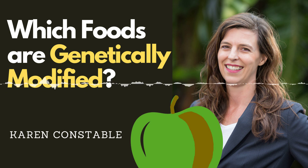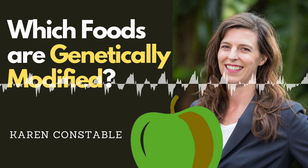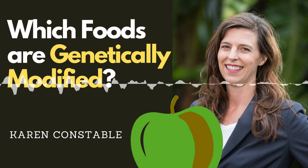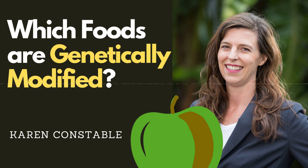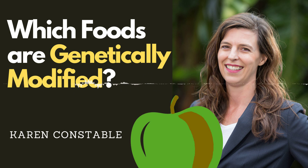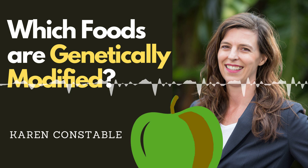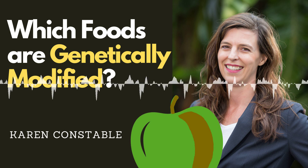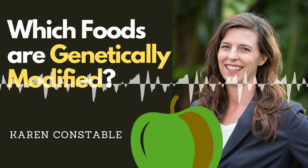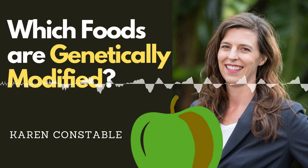The list of currently available gene-edited foods includes: maize with modified starch, available in Canada; red bream fish that makes more meat, available in Japan; tiger puffer fish in Japan; and a gene-edited tomato in Japan. Different countries have different rules about whether GMOs can be used in food and about the labeling requirements if they are used. The United Kingdom Food Standards Agency has published a paper on that, and there is a link explaining different rules around the world.